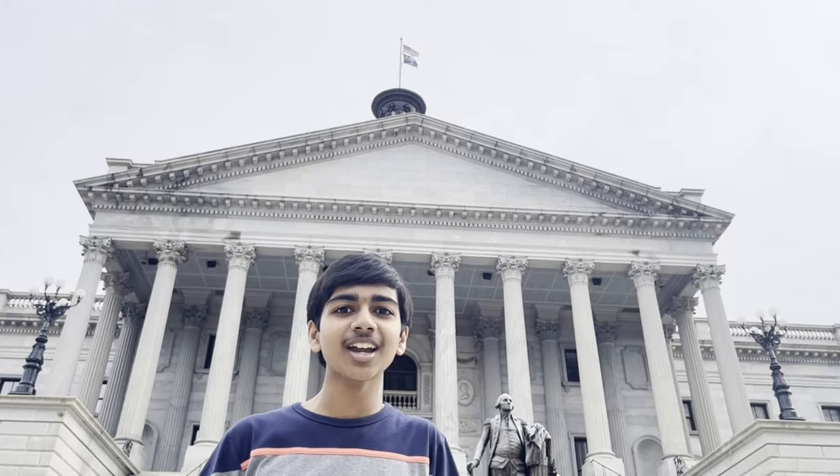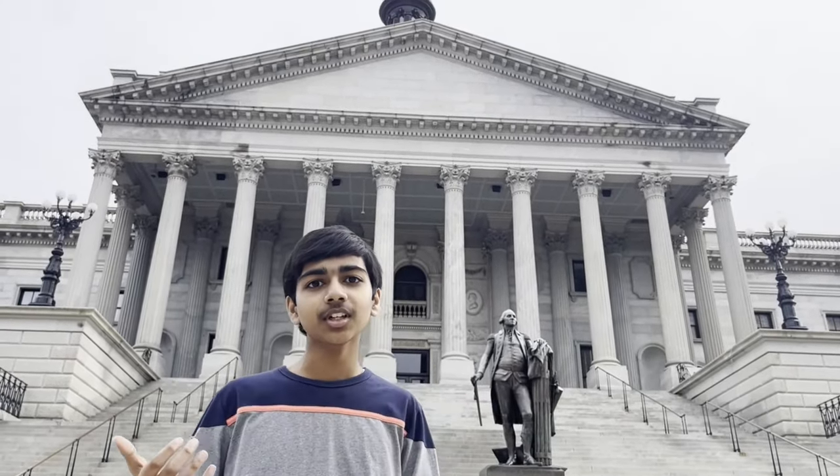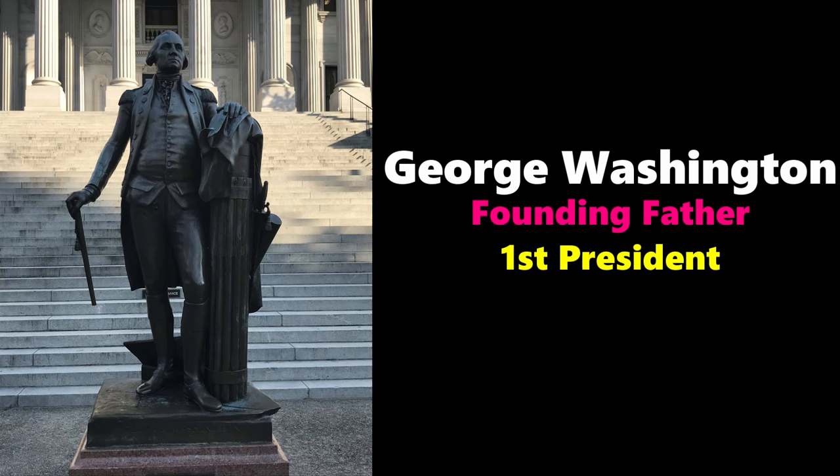Welcome to the South Carolina State House in the capital of this great state, Columbia. This state house is where the meetings of the South Carolina House of Representatives and the Senate are located. Their chambers are in this building, as well as the offices of the governor and lieutenant governor. That statue over there is of George Washington, our founding father, the first president of the United States of America.